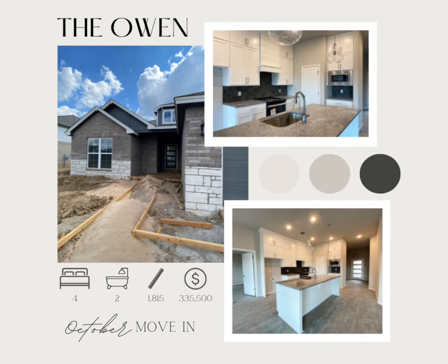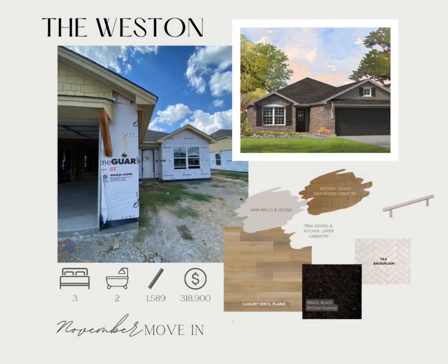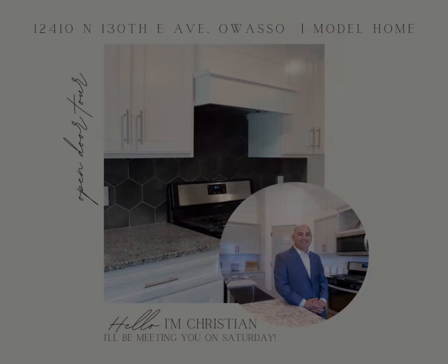An Owen plan is also available with a stunning white kitchen, and a Westin, which is a great three-bed, two-bath layout.